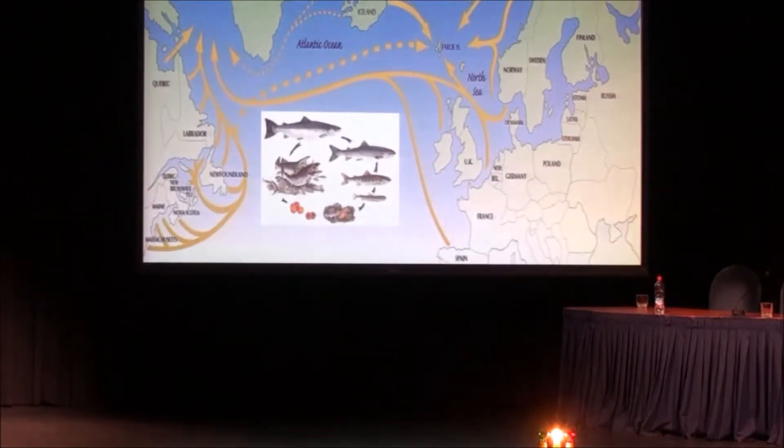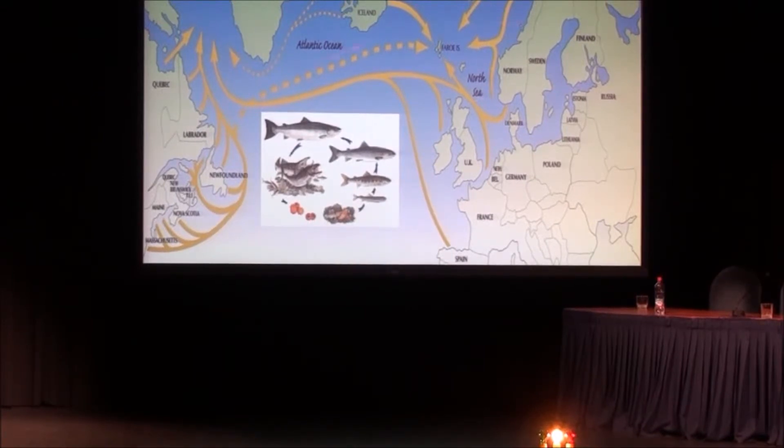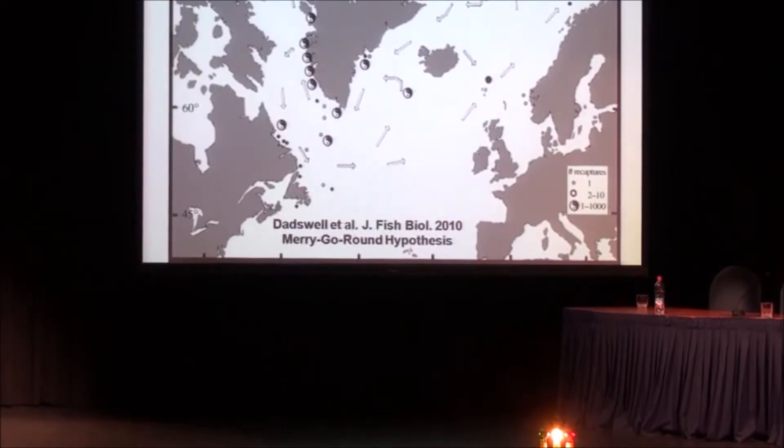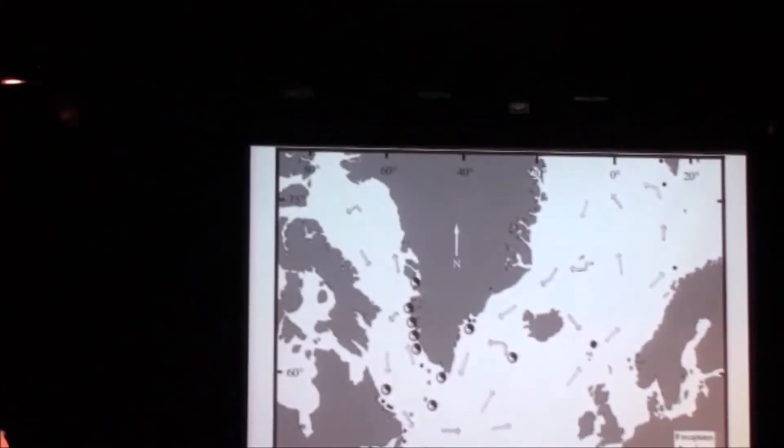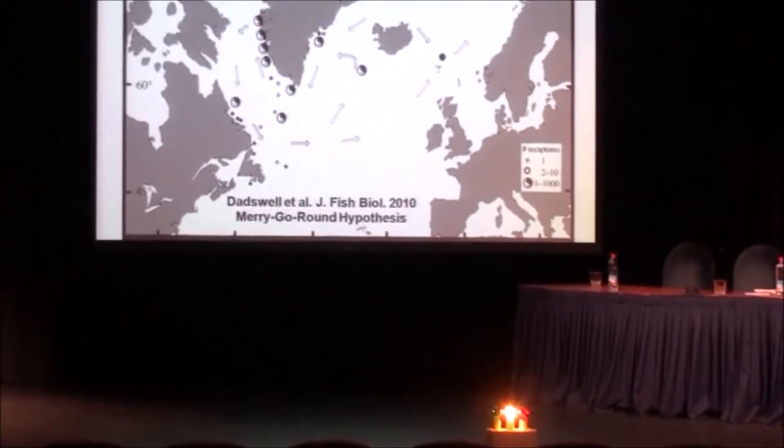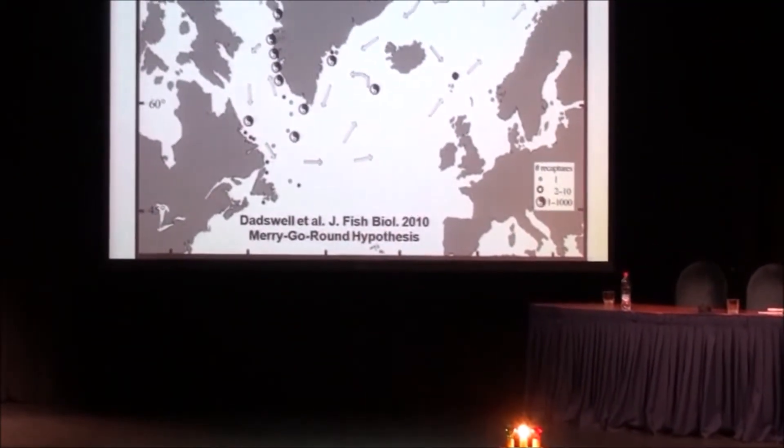The last thing I want to talk about is Atlantic salmon — this was Victor's special request. This is a species that has a very complex interlocking life history in the North Atlantic between Europe and North America. The latest paper on this subject is called the Merry-Go-Round Hypothesis, which just came out from our Ocean Tracking Network people in 2010. It emphasizes the fact that these animals are actually riding a current system in order to have this complex life history.